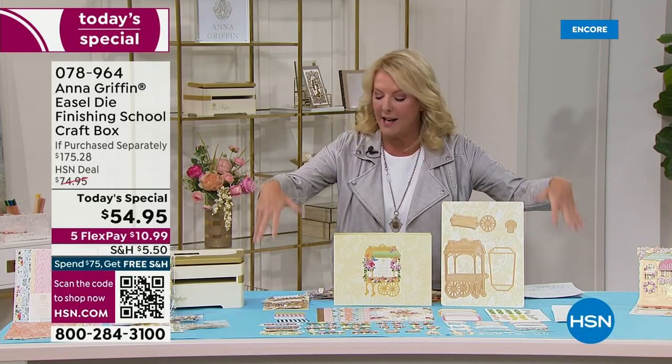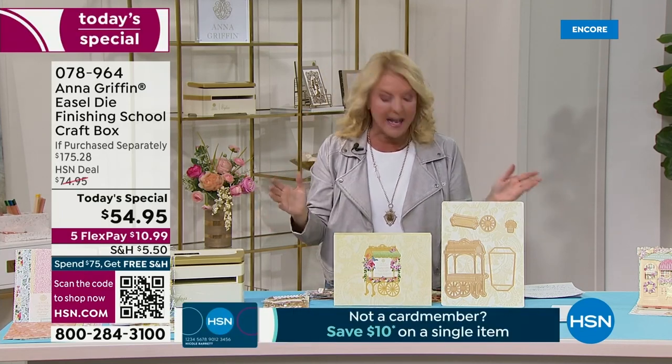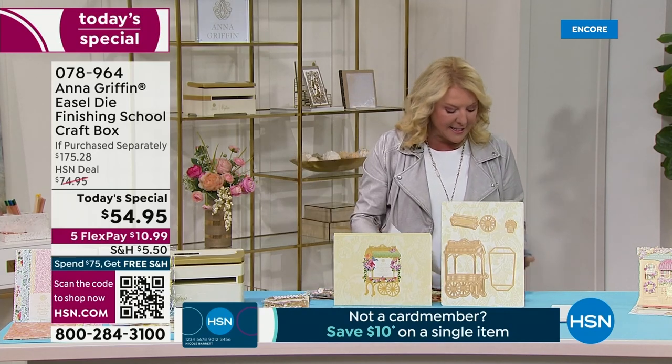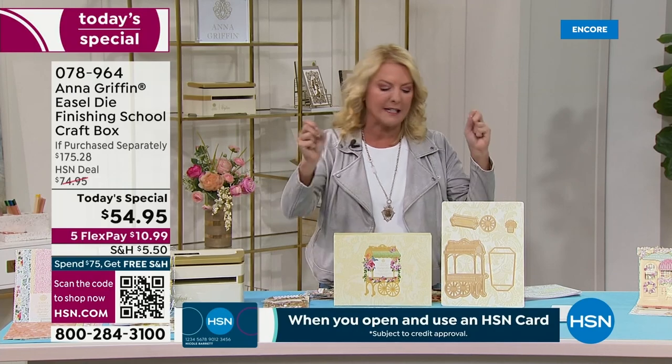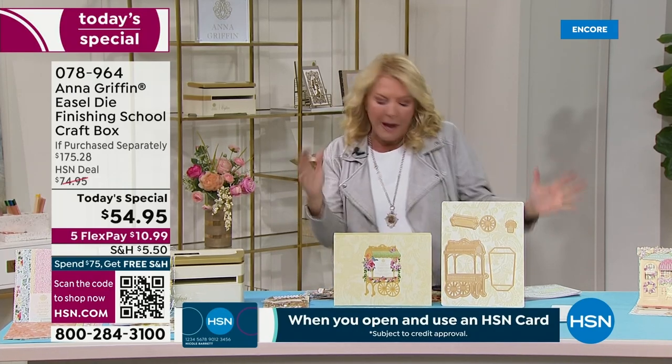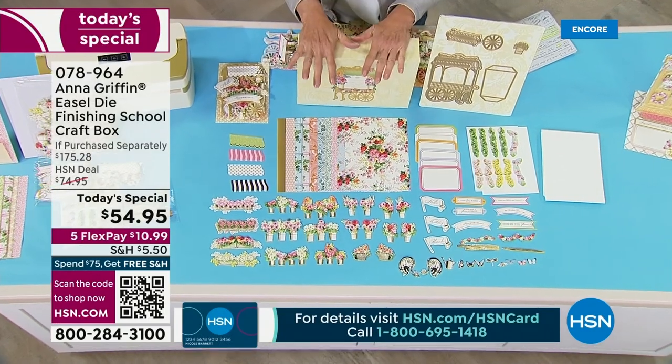Let me give you the scoop — you get this huge kit, and they only put a smattering of it out here. It is massive. In fact, this kit is over 270 pieces: dimensional, beautiful, foil, papers, envelopes, and everything you can imagine, all in one great box.